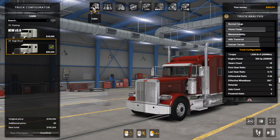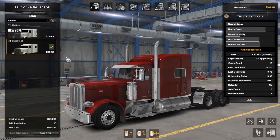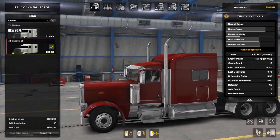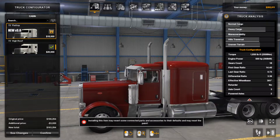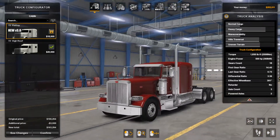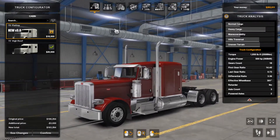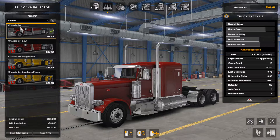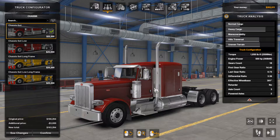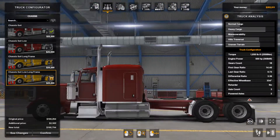Here we have our cabin styles. This is the original 72-inch high-top roof, or high roof. I'm going to go with the flat top, because this is my personal favorite look of the truck, and I'm sure many other people's personal favorite too. Moving on to the chassis, we've got the 6x4, the 6x4 low, 6x4 long frame, and the low long frame. I'm going to go with the low long frame, just for that cool factor.